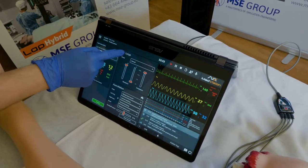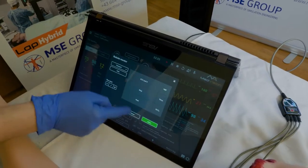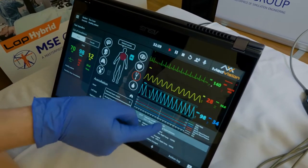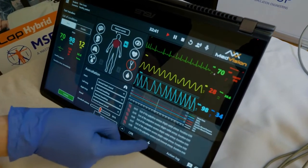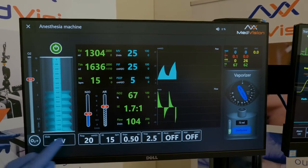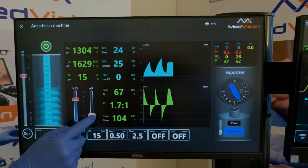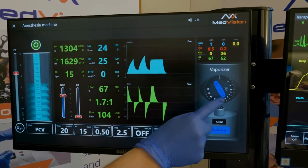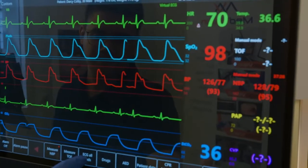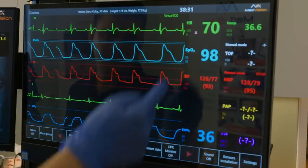We try to make our software as intuitive and as responsive as possible for our users. The virtual anesthesia machine has a generic interface to train all the basic principles of working with a real one. The patient monitor is very flexible and has a lot of additional features.